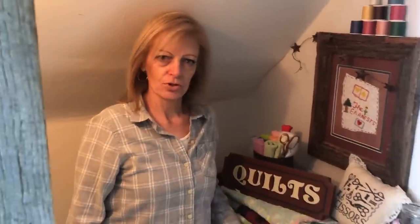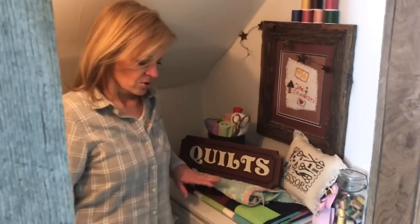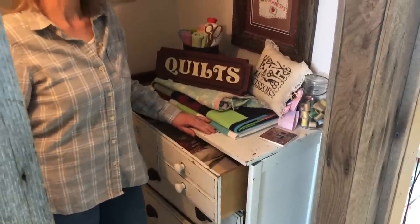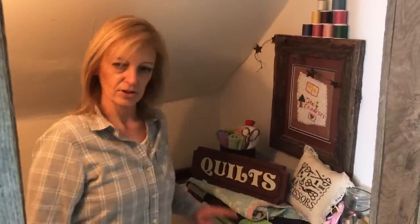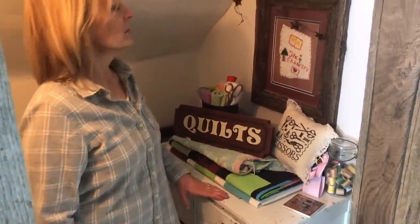My sewing studio actually starts outside of the actual room here at the top of the stairs. I have an old dresser and this is where I keep all of my cross stitch supplies. The top drawer has some finished pictures that I need to frame, and on down it's just full of all my cross stitch stuff.